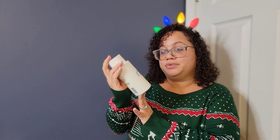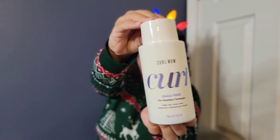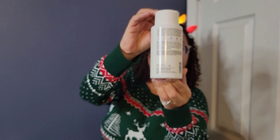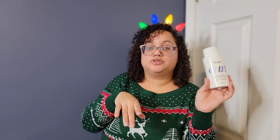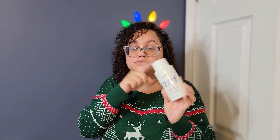The first product is the Curl Wow Curl Snag Free Pre-Shampoo Detangler. It adds slip, saves time, and optimizes shampooing results. I've heard such great reviews about this product. You can check out the reviews on Sephora, but everyone says it has an amazing slip to it for your hair and makes detangling a lot easier. Highly recommend.